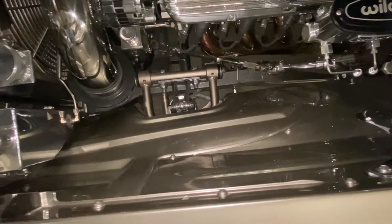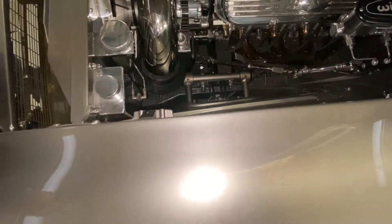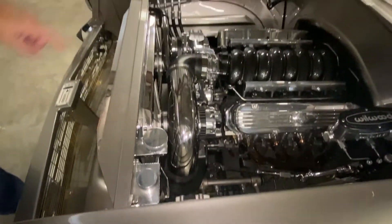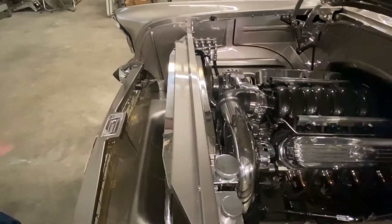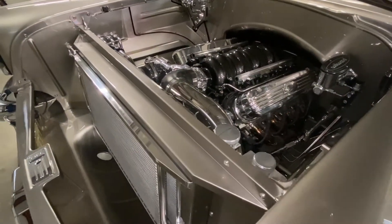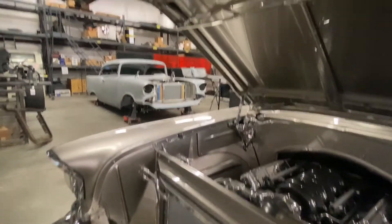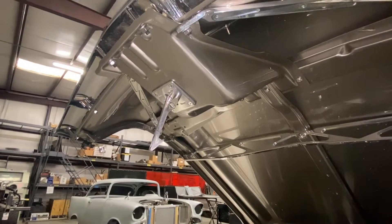We also incorporated the billet hood hinges, the Eddie Motorsports polished front runner system on the motor, the polished cross-flow radiator with the custom cap on top. Another feature we're proud of is the custom hood latch, which is different than a lot of tri-fives nowadays.